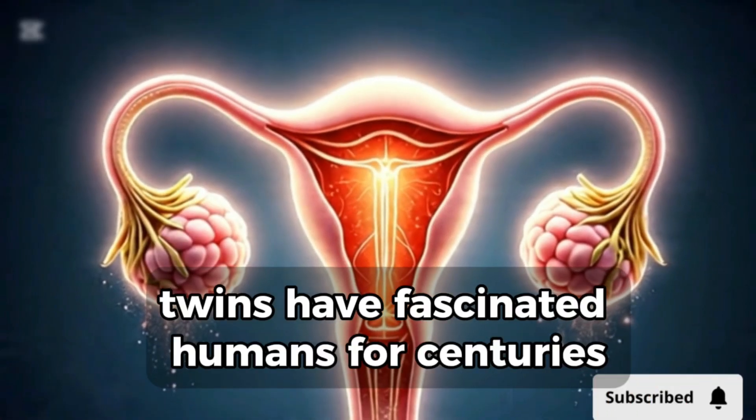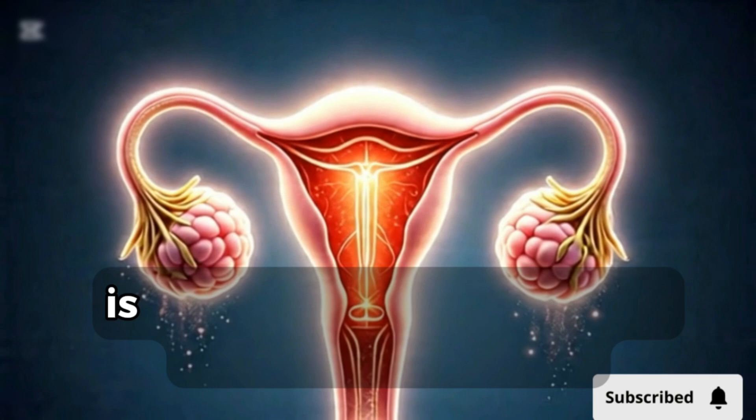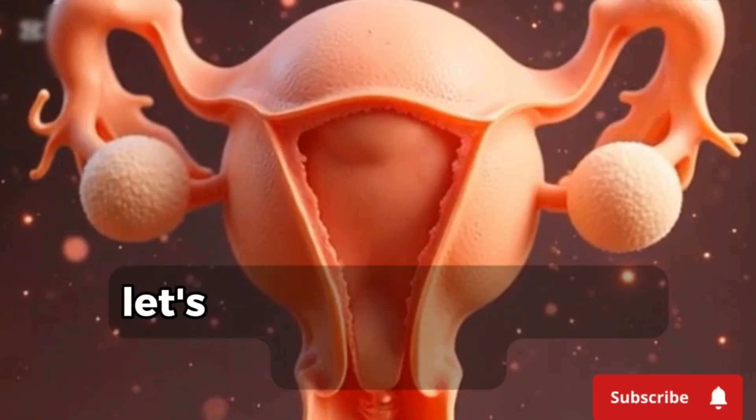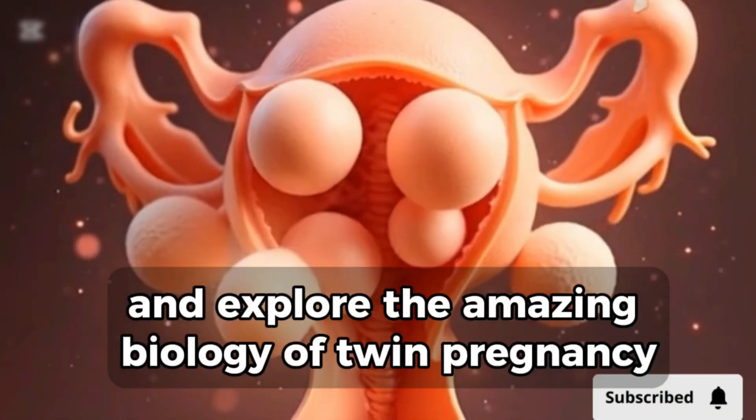Twins have fascinated humans for centuries. But how does a woman end up carrying two babies at once? Is it pure chance or science with a magical twist? Let's take a journey inside the womb and explore the amazing biology of twin pregnancy.